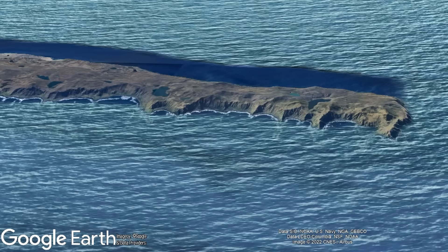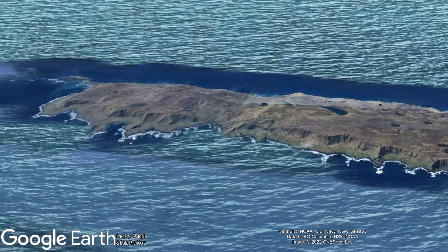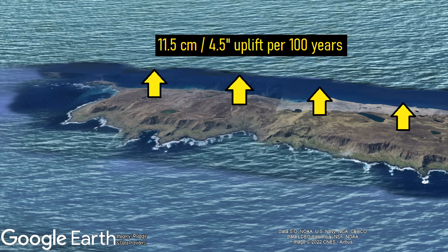The island I am referring to is Macquarie Island, where rock from the mantle and adjacent oceanic crust is being uplifted and pushed higher above sea level at a rate of 11.5 centimeters or 4.5 inches every 100 years.